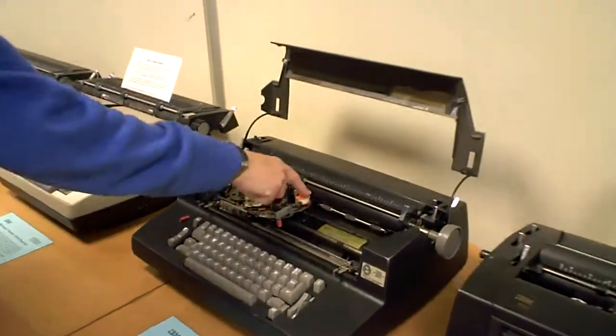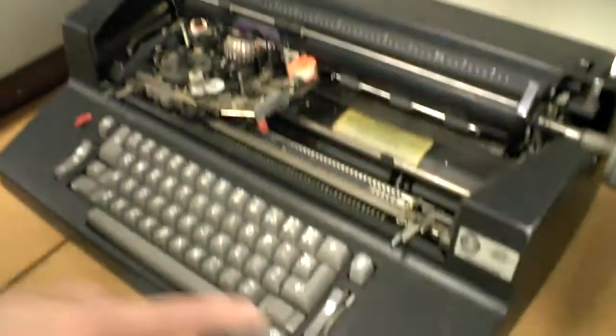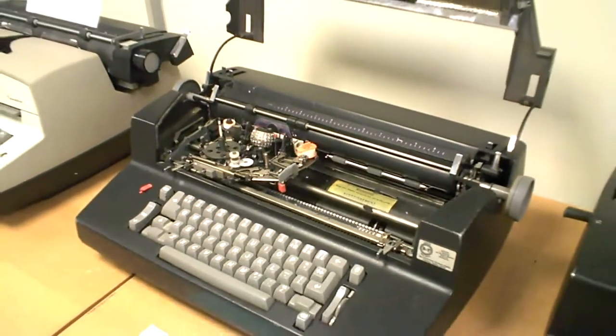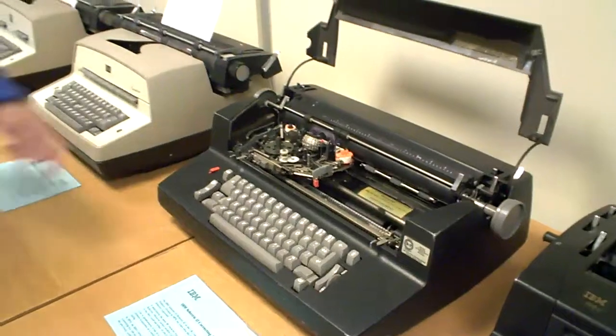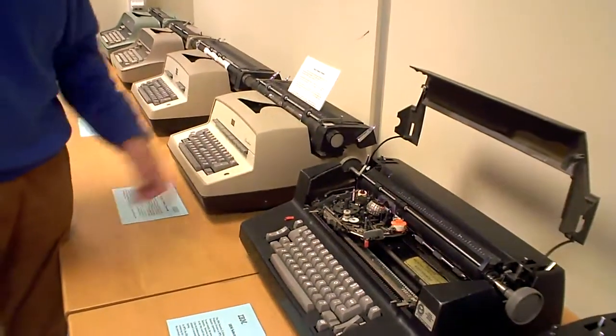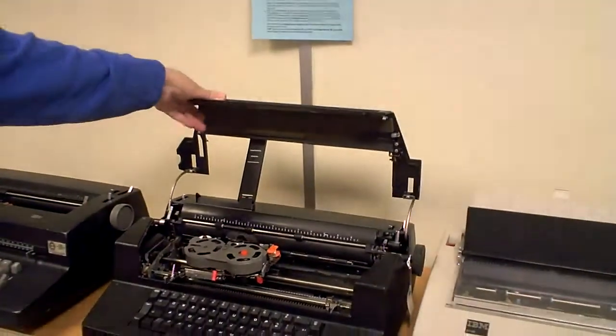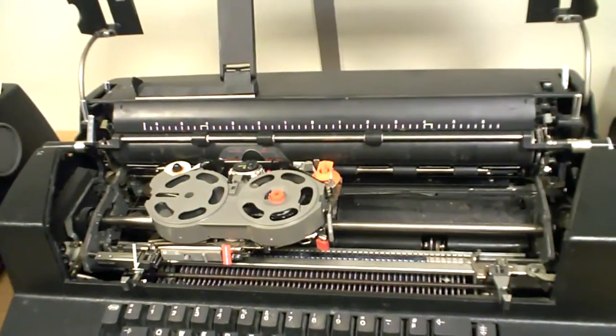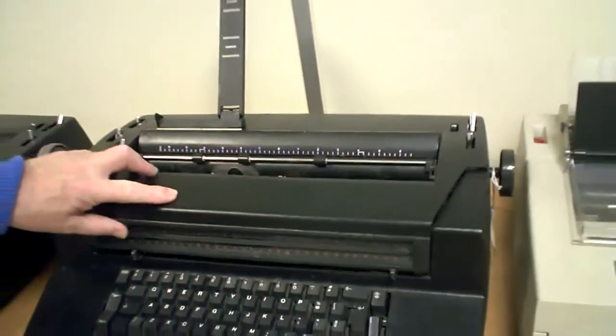The correcting version has an ordinary tape and a correcting tape. By pressing the correcting key, the golf ball typewriter uses a mechanical memory — it goes back one space, prints that character again, but this time lifts the correcting tape in front and takes the character off the page. So 1961 came the golf ball, 1971 the Selectric 2, 1973 the correcting Selectric 2. The final Selectric was the Selectric 3 in 1980. IBM took the opportunity to produce a larger number of keys on the Selectric 3 — 96 characters instead of 88.